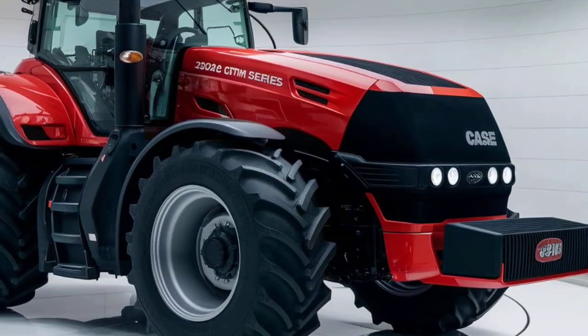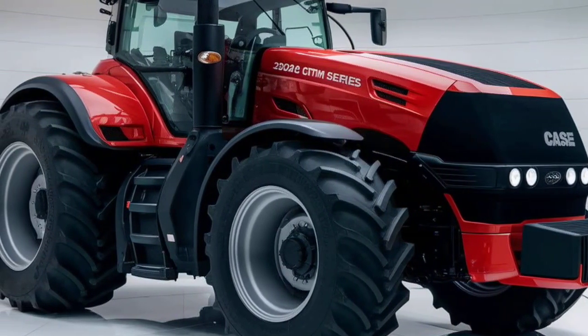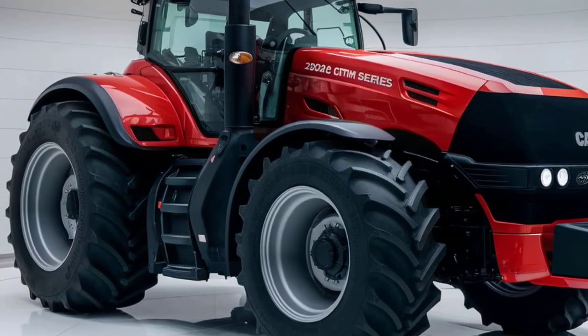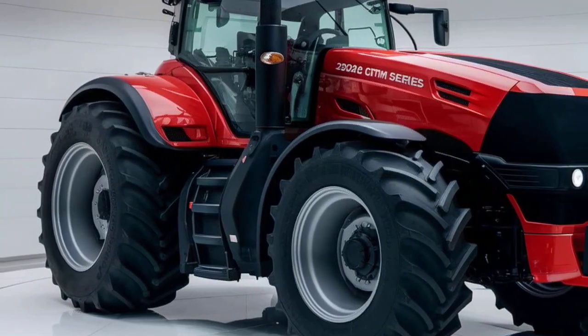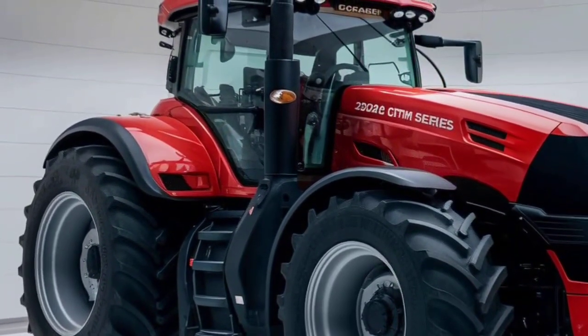The 2025 Optum series is built for maximum productivity. Sporting a refined design, the tractor combines robust styling with functional details. The redesigned chassis is more durable and lighter, increasing stability without compromising power.